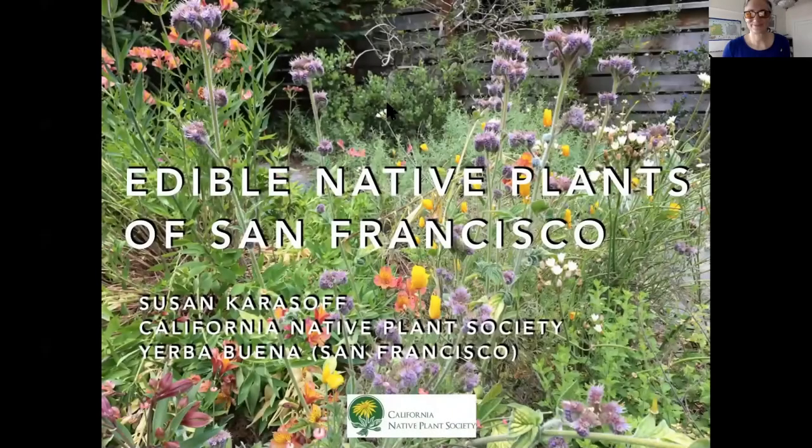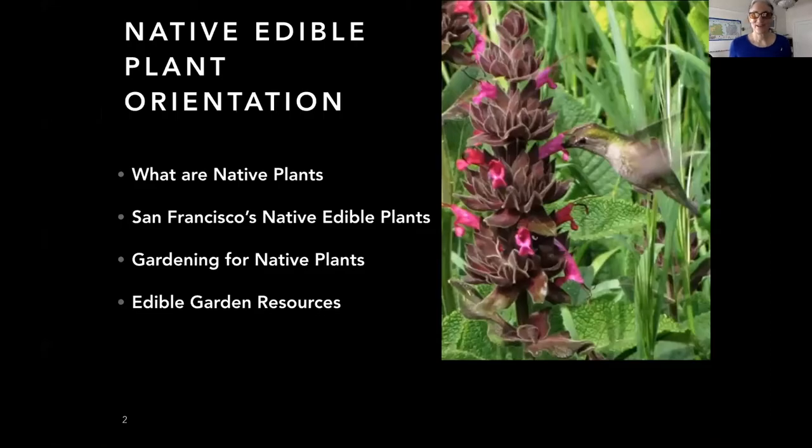We'll talk about the edible native plants of San Francisco — what are native plants, what are our native edible plants here in San Francisco, gardening for native plants, and edible garden resources.